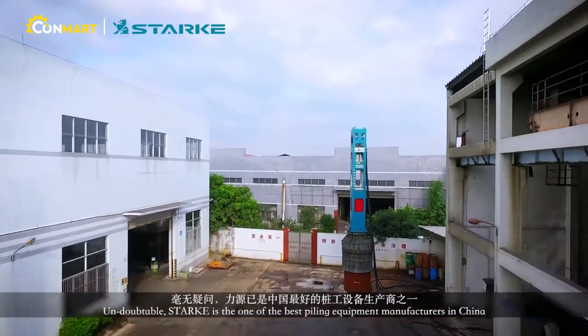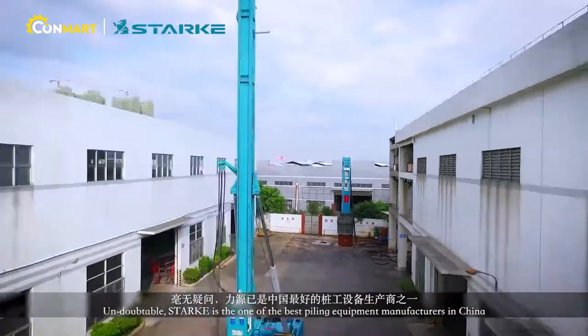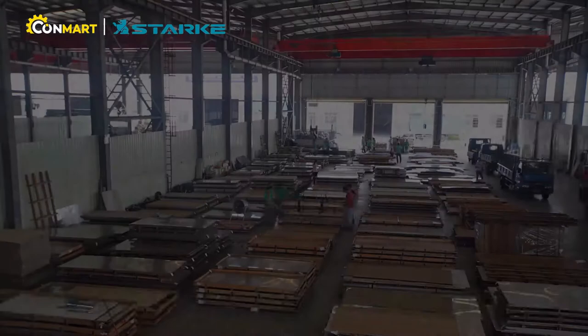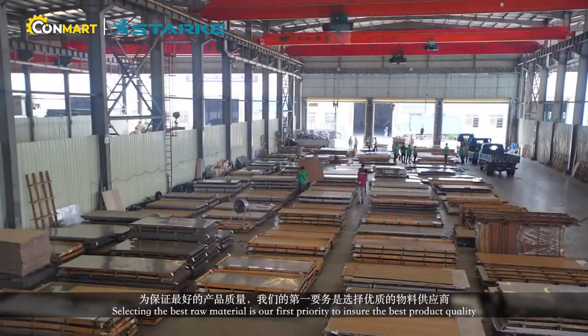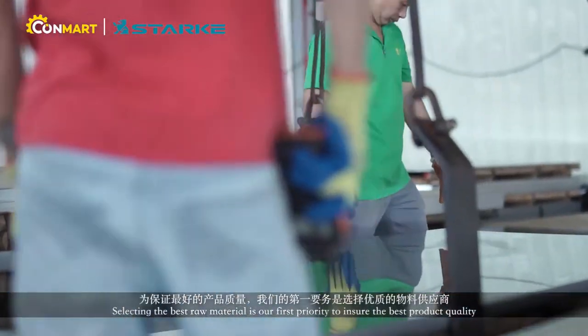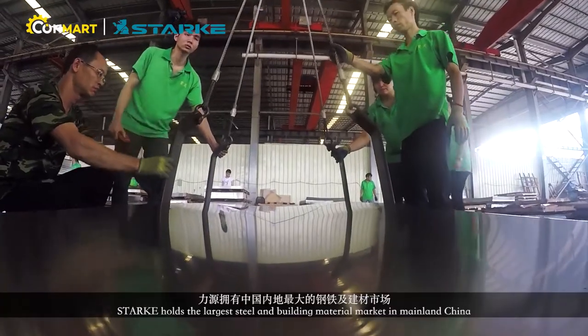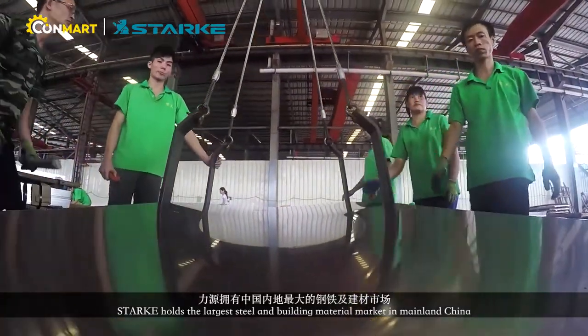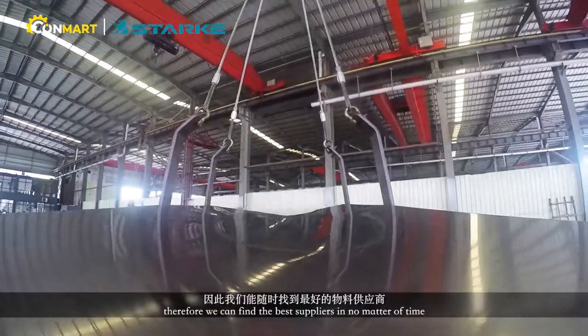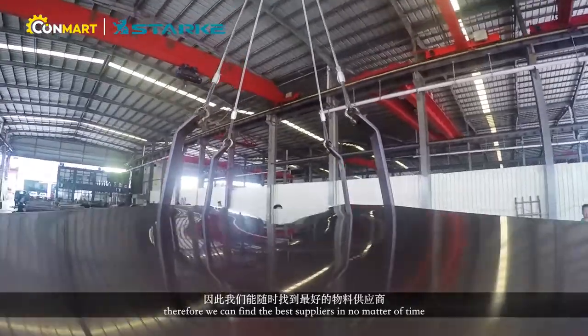Undoubtedly, Stark is one of the best pilot equipment manufacturers in China. Selecting the best raw material is our first priority to ensure the best product quality. Stark hosts the largest steel and building material market in mainland China, so we can find the best suppliers in no time.